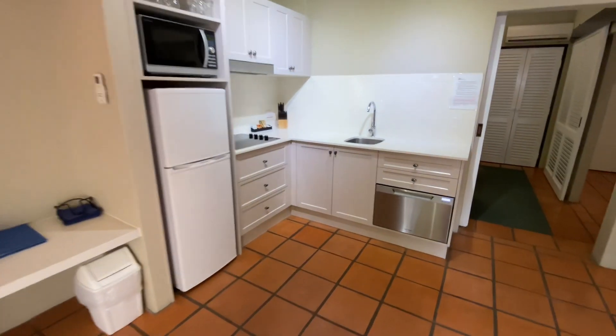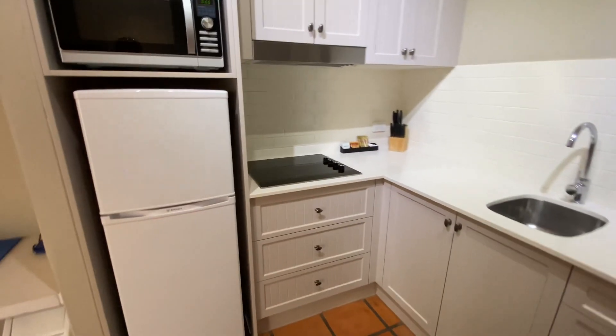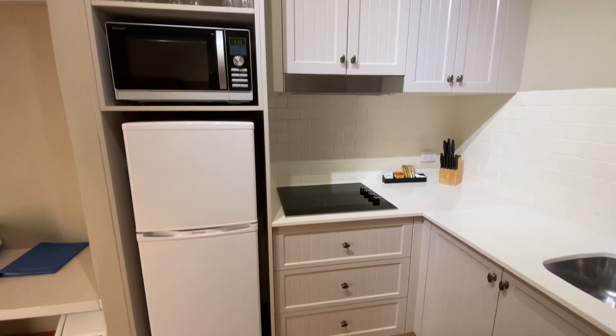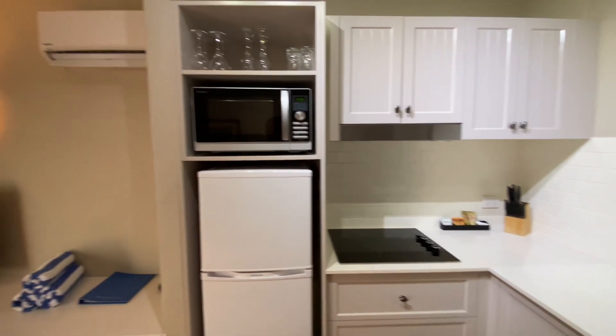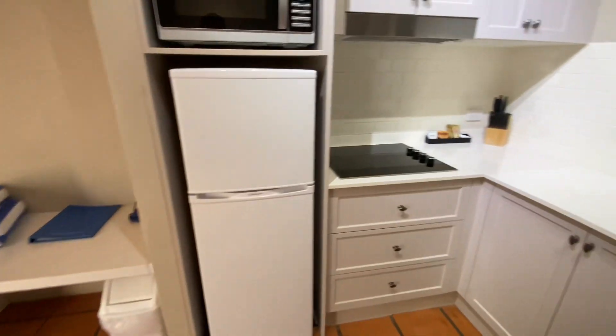Kitchen was done in the last couple of years — has a dishwasher, four-burner cooktop (a lot only have two), stainless steel pullout range hood, microwave, and a reasonable sized fridge, perhaps around 200 litres.